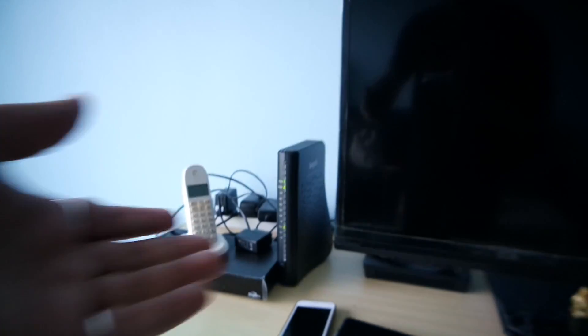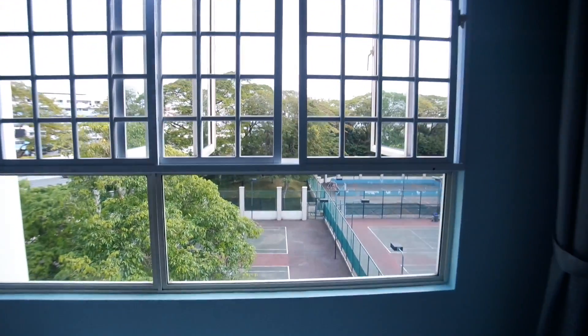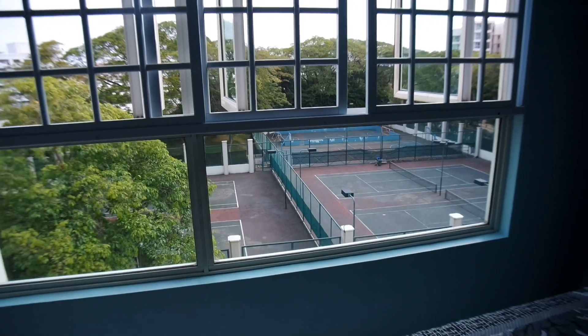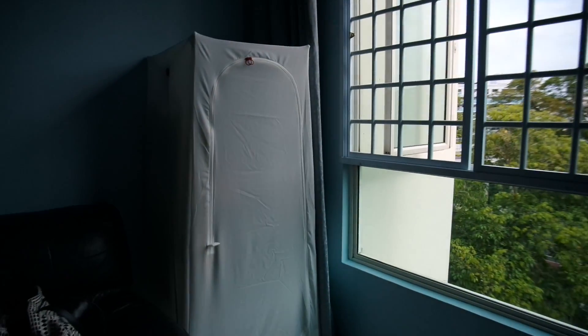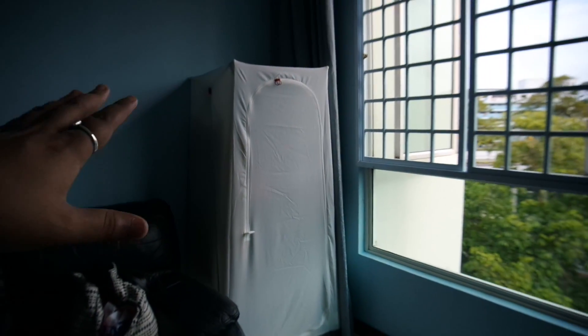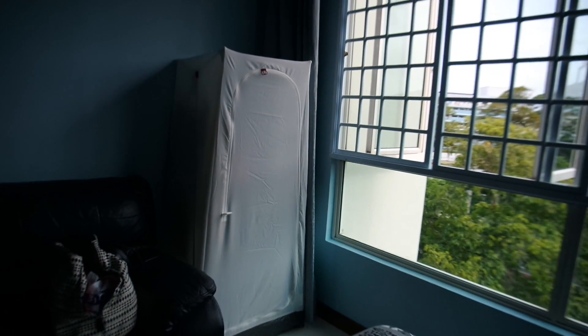We have the internet setup box, an entertainment system, and some other equipment. This is the view my mom gets — tennis courts and all. Now this shelf my mom got from IKEA. She assembled it herself, it was really hard. The video of her assembling it will be in the description.